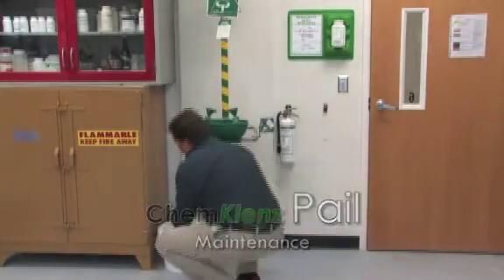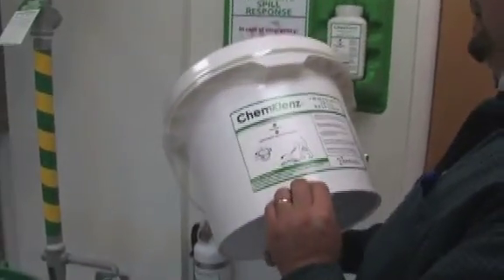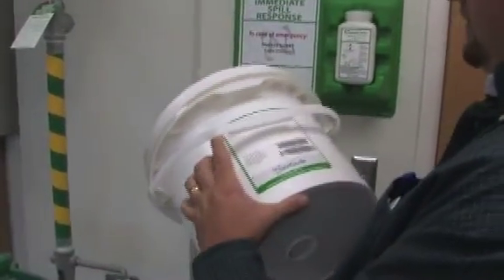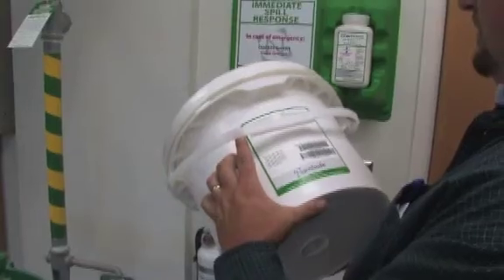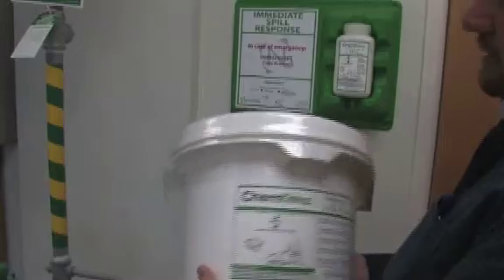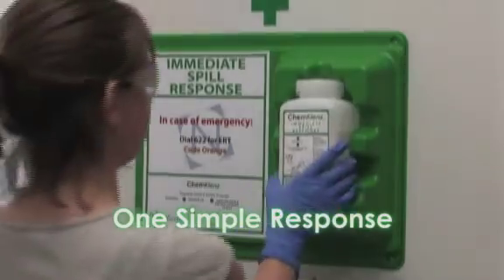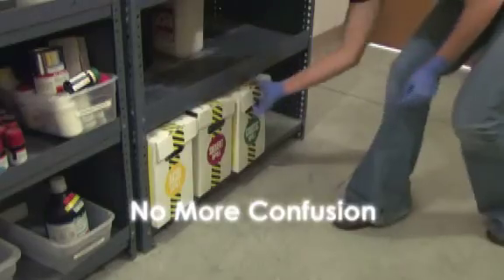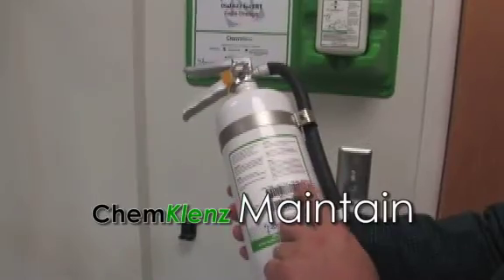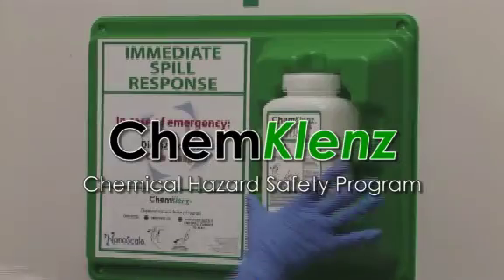ChemCleanse pail maintenance: inspect the pail for damage. Make sure that the text on the label can be read and that the product has not expired. Check to ensure proper closure. Unopened product will have a seal ensuring effectiveness. ChemCleanse provides a simple response without the confusion. ChemCleanse is easy to train, maintain and use. ChemCleanse Chemical Hazards Safety Program.